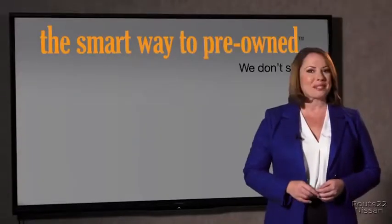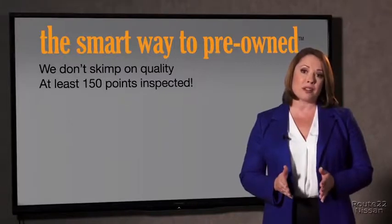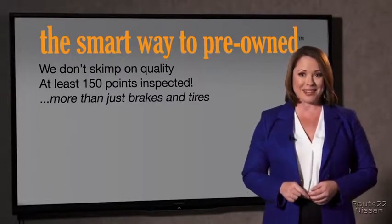What is that about? Why take chances? Your life and those of your loved ones should be more important than that. That's why we don't skimp on quality. All of our pre-owned vehicles go through at least a rigorous 150-point inspection, checking more than just brakes and tires. The best thing I like about Smart Way to Pre-Owned, besides the great price I got, is that I know I bought a good car.